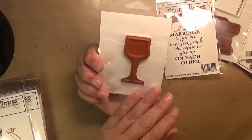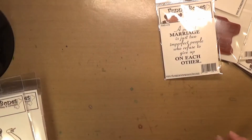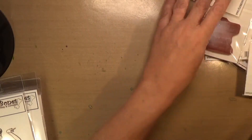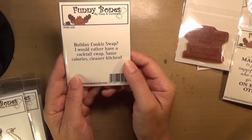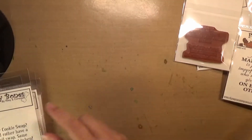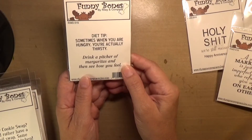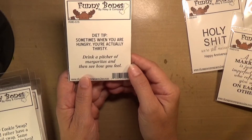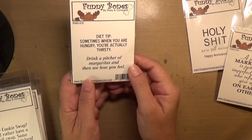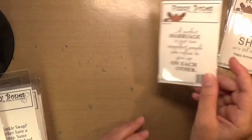And then they had this wine glass — always like wine-related things. 'Holiday cookie swap? I'd rather have a cocktail swap. Same calories, cleaner kitchen.' And that's the truth. 'Diet tip: sometimes when you're hungry, you're actually thirsty — drink a pitcher of margaritas and then see how you feel.' Well, I'd probably feel pretty sloshed.